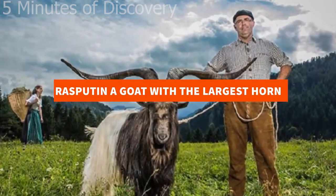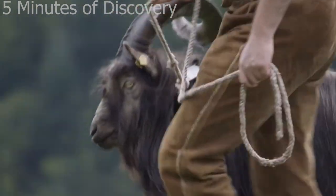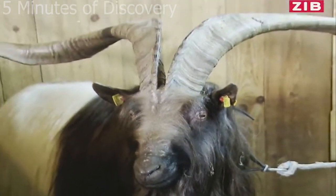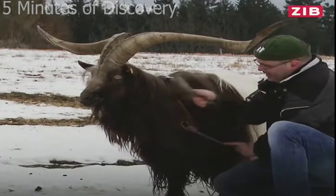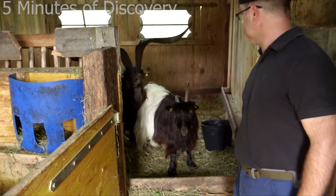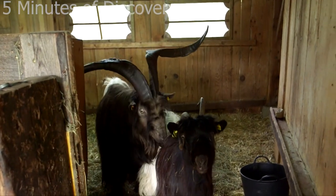Rasputin: a goat with the largest horn. Rasputin, a black-necked goat, entered the 2017 Guinness Record for being the only living goat with the biggest horns. Because of having a very special long black beard — like the beard of Grigori Rasputin, the mystical advisor of the Tsar — the owner Martin Perkin named it after this character. If you have a chance to visit Australia, don't miss the chance to visit Leeds Tyler, where Rasputin lives with his wife Lily and his son Lucky.